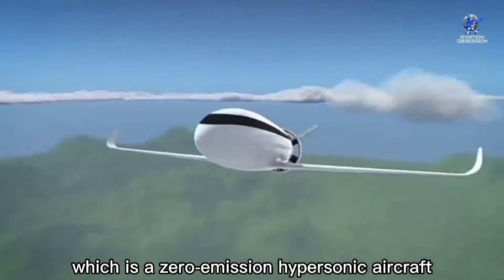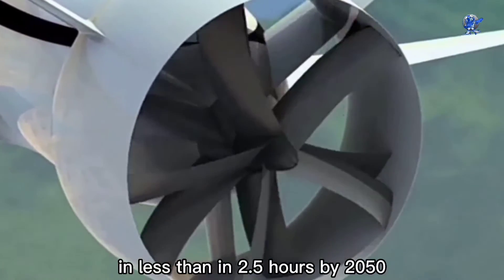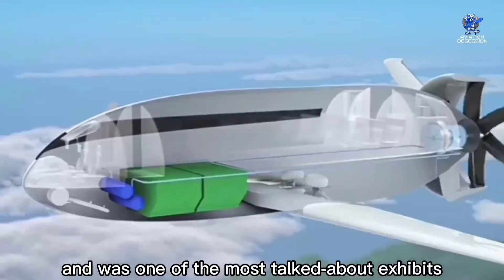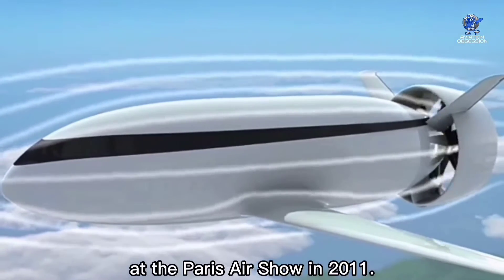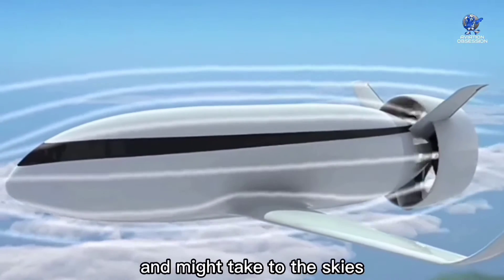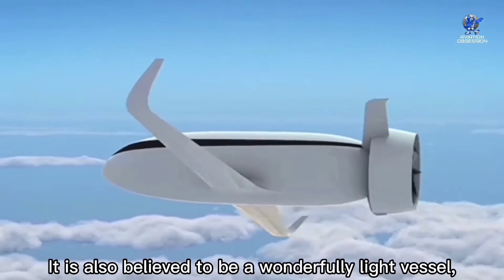At number 8 is the EADS VolT airplane, a zero-emission hypersonic aircraft that could transport people from Tokyo to London in less than 2.5 hours by 2050. It was one of the most talked-about exhibits at the Paris Air Show in 2011. It will be totally battery powered and might take to the skies as early as 2035.